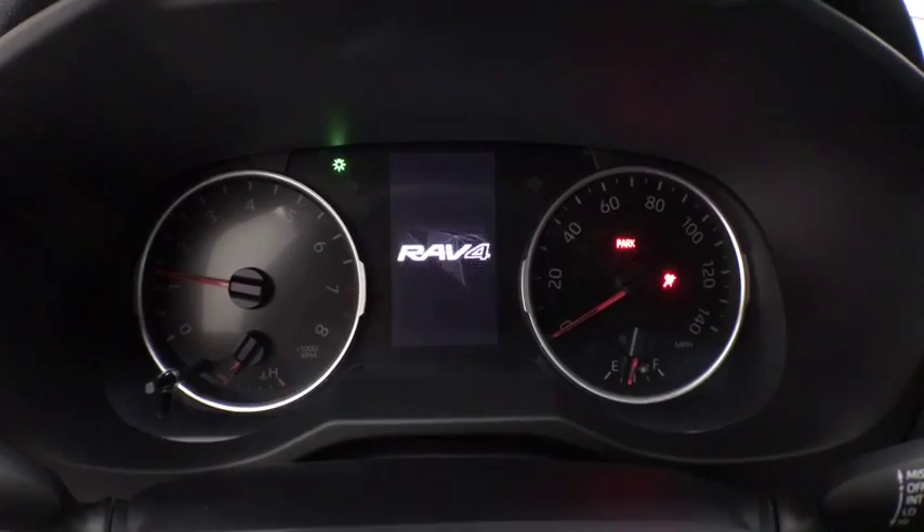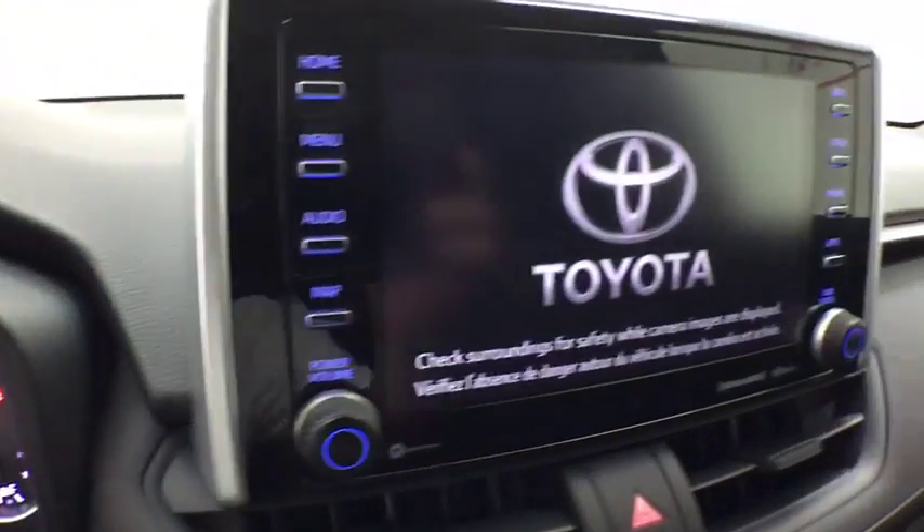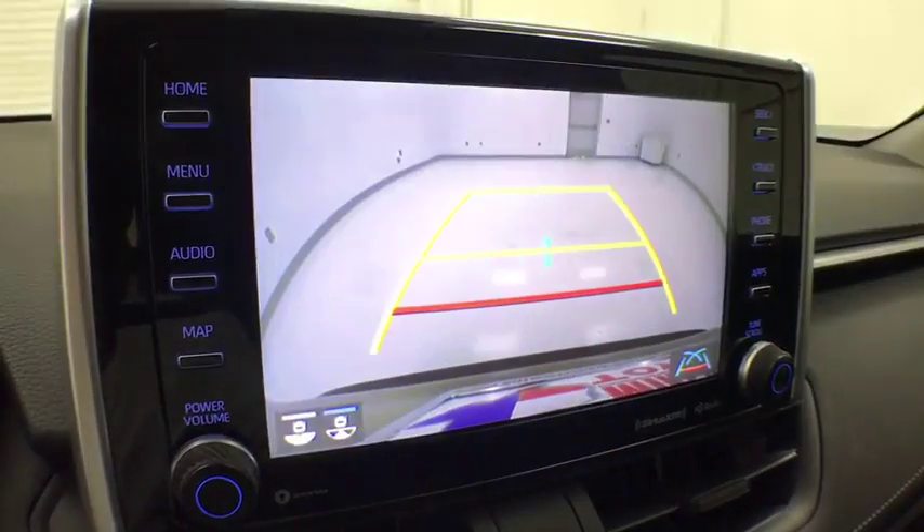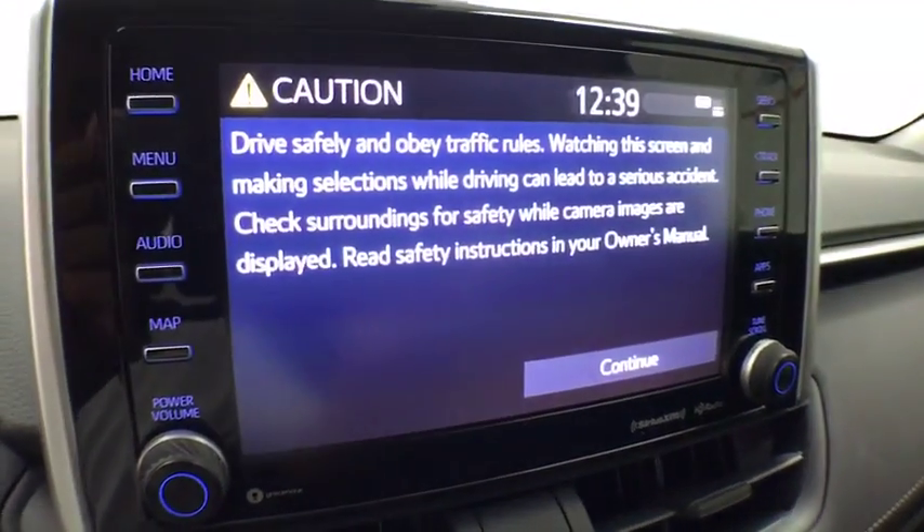Power moonroof, remote keyless entry, tachometer, rear window wiper, front reading lamps, front bucket seats. This isn't just a vehicle, it's an experience, so stop in for a test drive today.